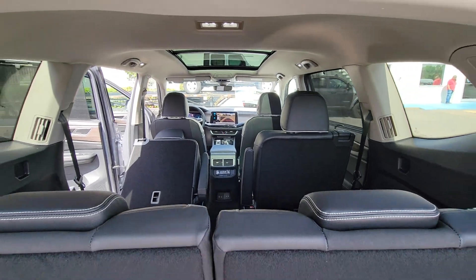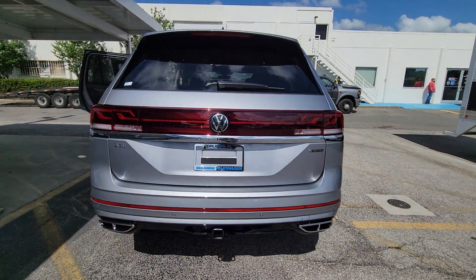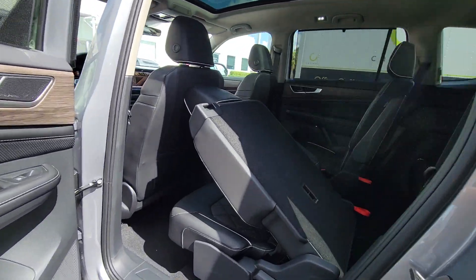Heated steering wheel, head-up display, intelligent auto on-off high beams, pre-collision system, panoramic roof, lane departure warning, navigation system, keyless entry, all-wheel drive, hands-free liftgate.